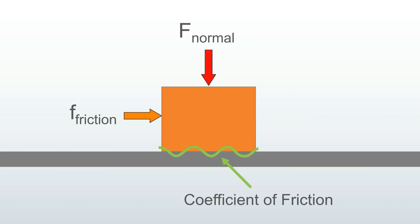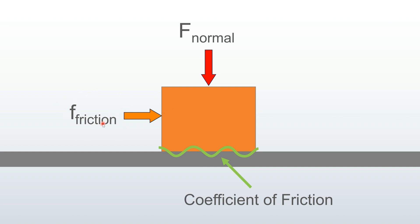Here is what it looks like. This is the normal force pushing down. This is the coefficient of friction, which you would have to look up somewhere. And this is the resulting frictional force that propels the vehicle forward. Your axle and chassis move forward because this frictional force opposes the rotation of the wheels.